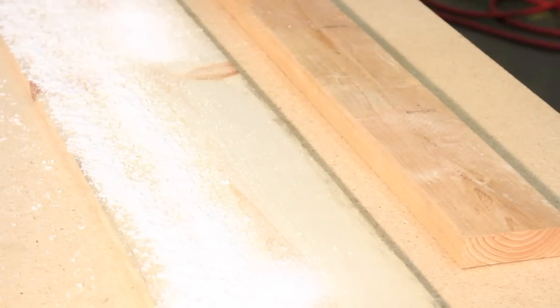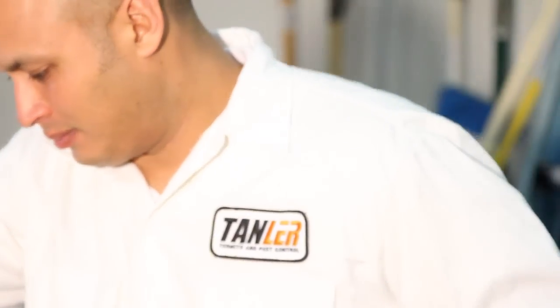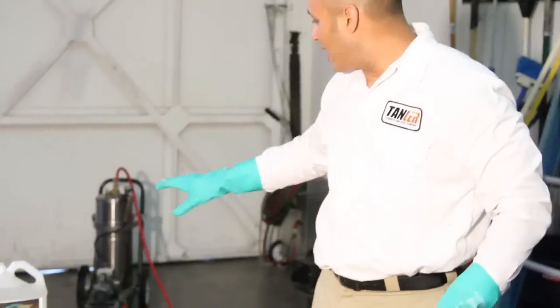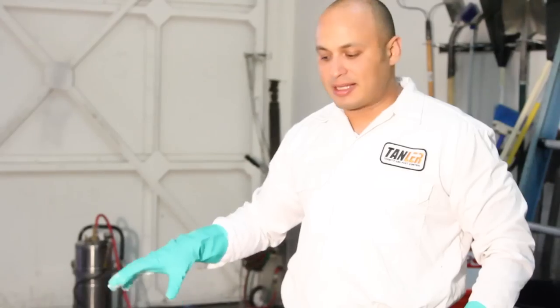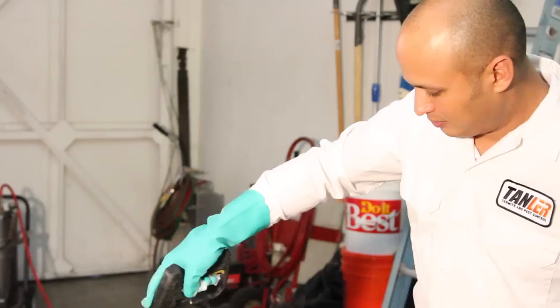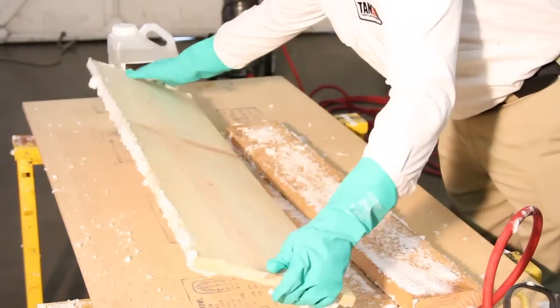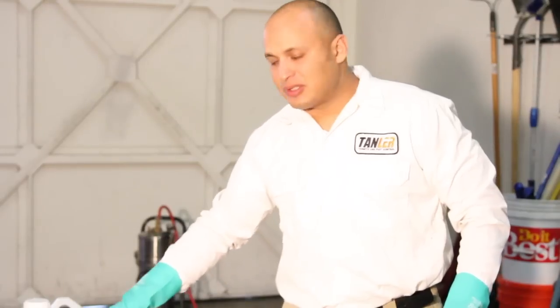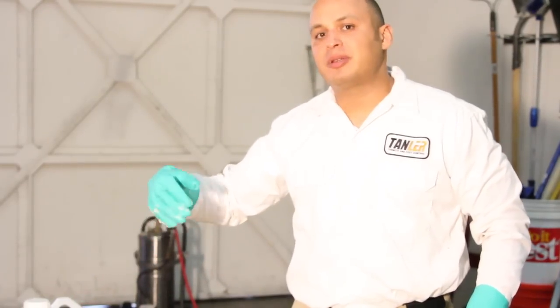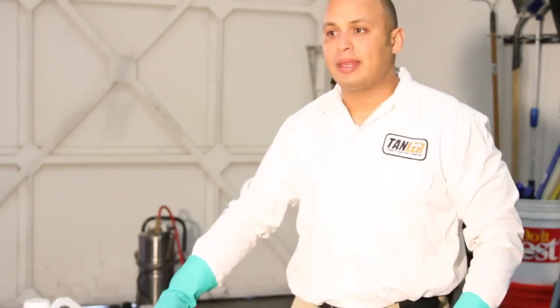This is a simulation of the Boracare application. This is how Boracare is applied — you mix a foaming agent with it, and it's a wood preservative. You use that machine that generates the foam, and that's how you apply it to the wood. What the foaming agent does is that it helps Boracare cling to the wood, so it really allows the absorption and penetration of Boracare into the wood. If it was liquid, it would simply be runny and would just run off, and you wouldn't have as much absorption as you would with the foaming agent.